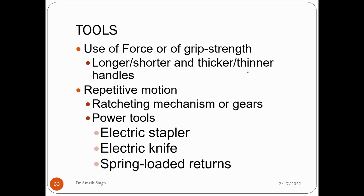For tools, use appropriate grip strength with longer or shorter and thicker or thinner handles. The angle of a screwdriver handle should match the required working angle. For repetitive motions, a ratcheting mechanism or gears can be used — a ratchet locks motion in one direction, while gears allow smaller movement with less effort. Power tools such as an electric stapler, electric knife, and spring-loaded return tools can also be used.